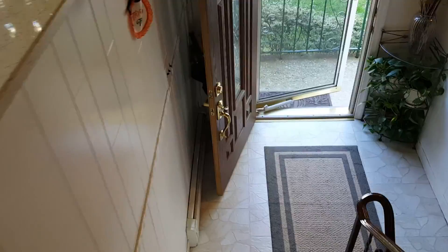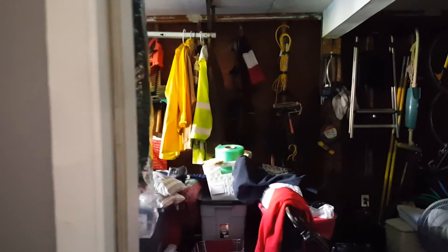Let's head downstairs. This room is being used as an office and a laundry room. We have a refrigerator — the refrigerator will stay. Garage being used as, as most people on Long Island do. And there's a little storage closet.